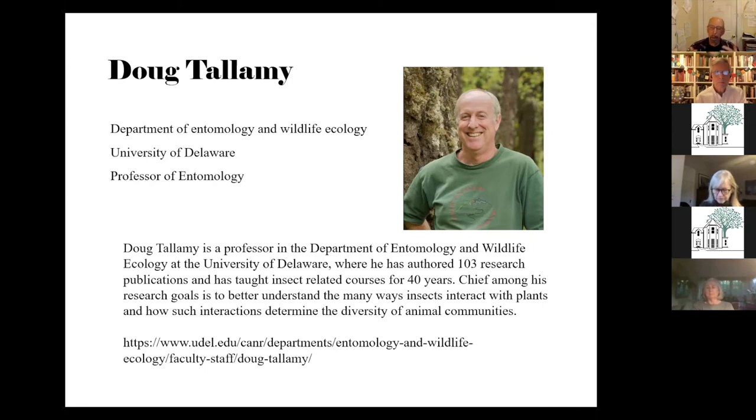There are people who say you can have any kind of plants, but Doug is absolutely clear: you need native plants to support native insect populations, which are fundamental to our birds, butterflies, amphibians, and to us. I highly recommend anything by Doug.